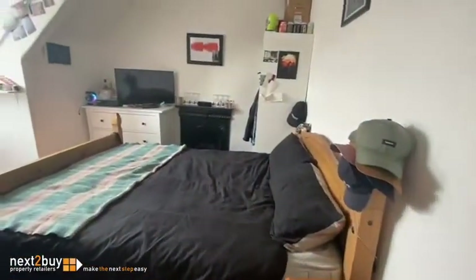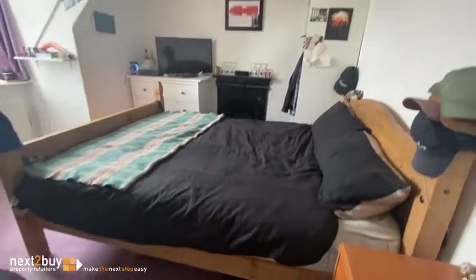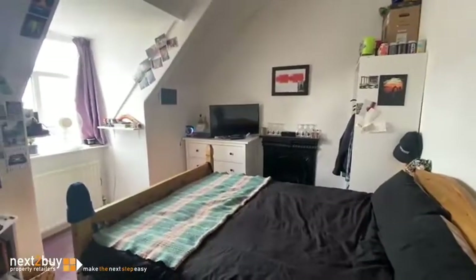Double bedroom at the front. So we're on the top floor now.